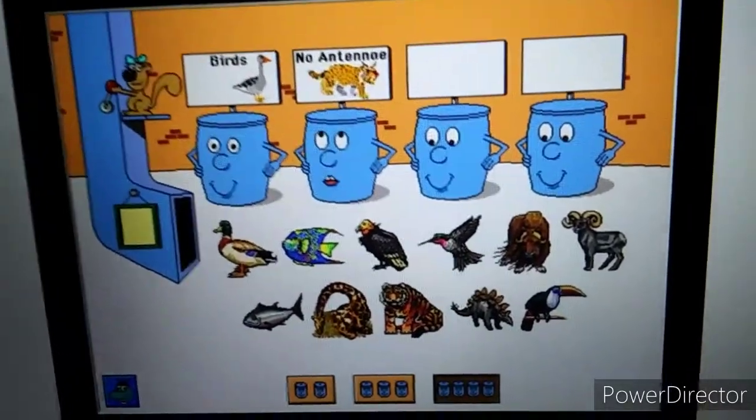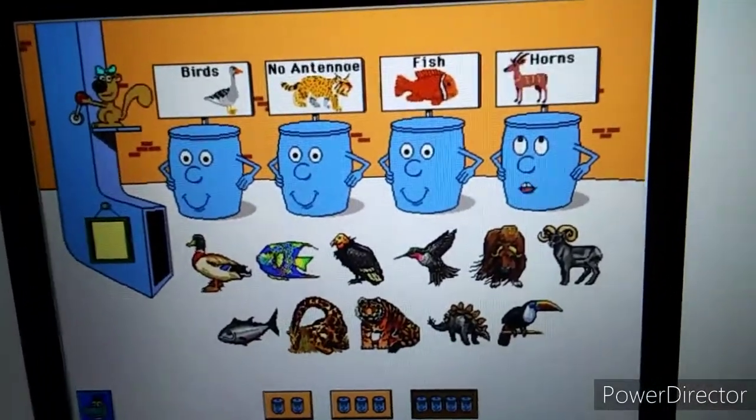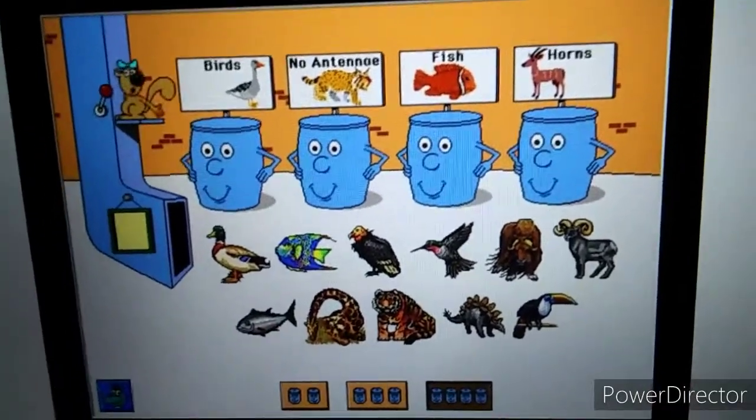Birds. Animals with no antennae. Fish. Animals with horns. Will you help me sort these pictures?